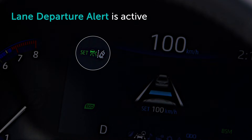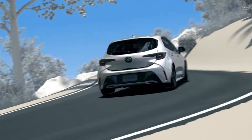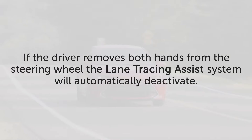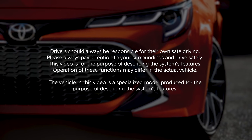When illuminated in white, the Lane Departure system is active. If no symbol is visible, both systems have been disabled. The Lane Tracing Assist feature is not a replacement for safe driving practices. As such, if the driver removes both hands from the steering wheel, the Lane Tracing Assist system will automatically deactivate. Thanks for watching this Know Your Toyota video.